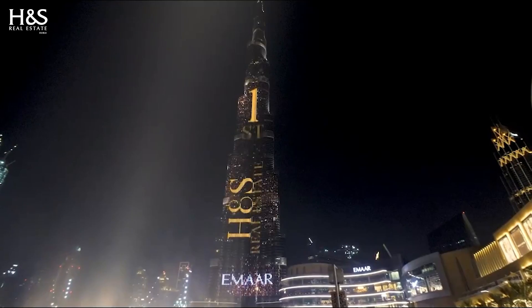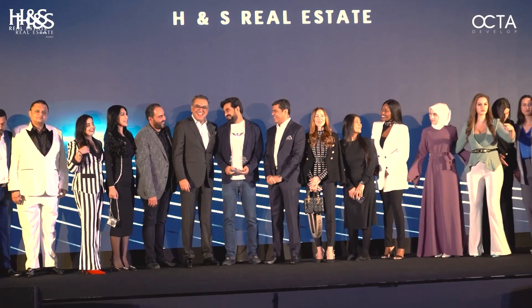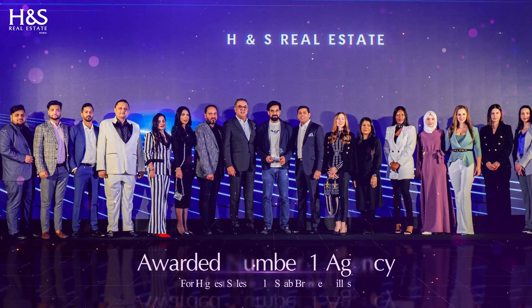If you're looking for a reliable and experienced partner to help you with your property purchase in Dubai using cryptocurrency, look no further than H&S Real Estate. Our team of experts has extensive experience in both real estate and cryptocurrency, and we are dedicated to providing our clients with a seamless and hassle-free experience. Get in touch with us to learn more about how we can help you make your property purchase in Dubai with cryptocurrency — simply contact us by clicking the link in the description. We look forward to helping you turn your real estate dreams into reality. Thanks for watching and we hope this video has been helpful.